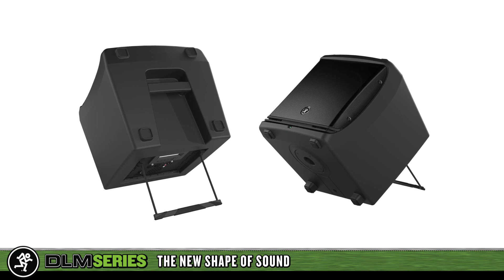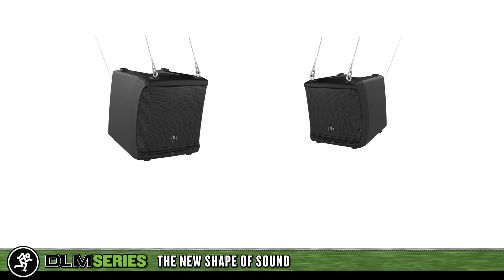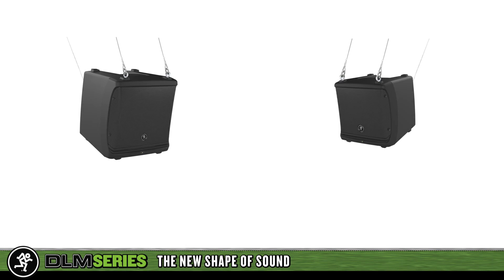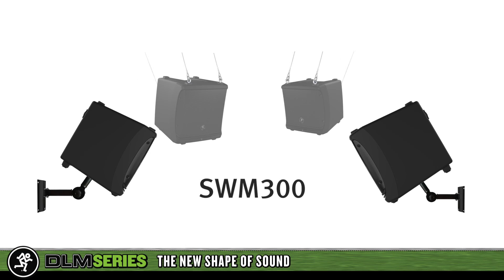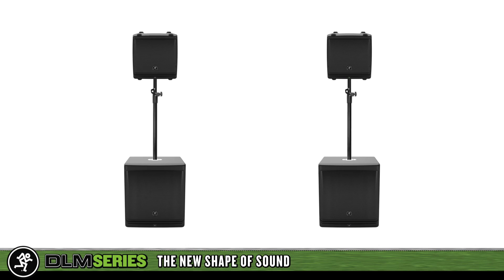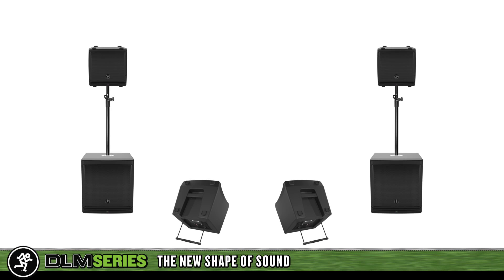Because of their sleek, ultra-professional look and compact sizes, DLM speakers are ideal for installations. They can be flown using standard M10 mounting points or wall mounted with the SWM300 wall mount accessory.